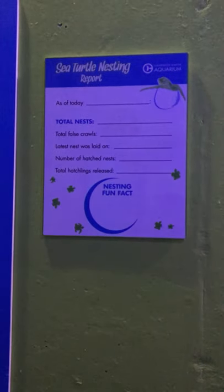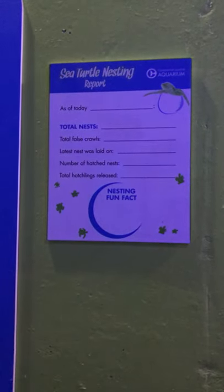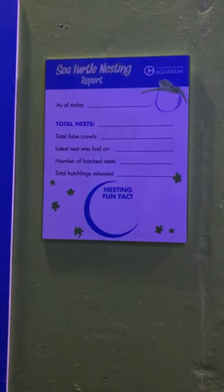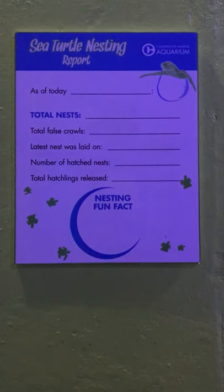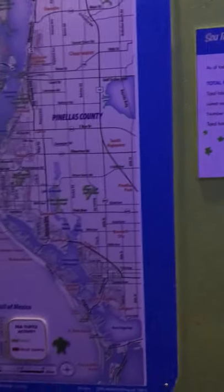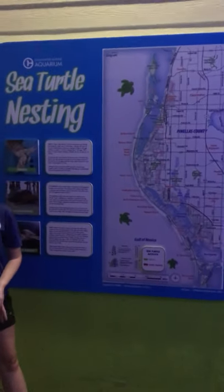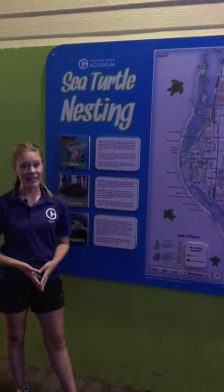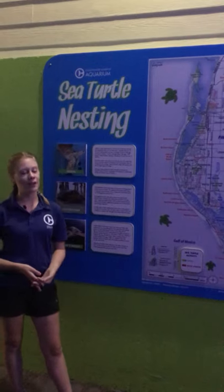We'll actually be beginning our patrol mid-April, just in case there are any early mamas coming up, which has been the case on the east coast of Florida — those big leatherback sea turtles have come up about three weeks earlier than expected. So we're very excited to start our nesting season here shortly. What I have behind me is our display explaining a little bit about what we're looking for and what we do.